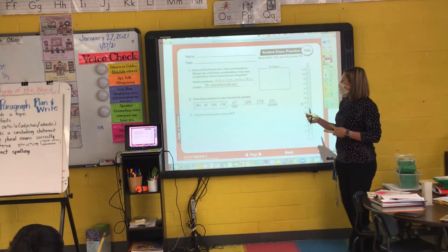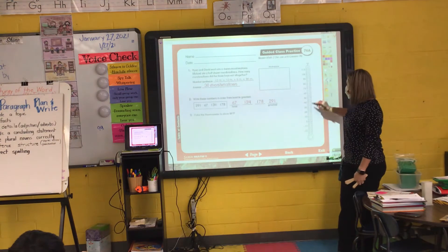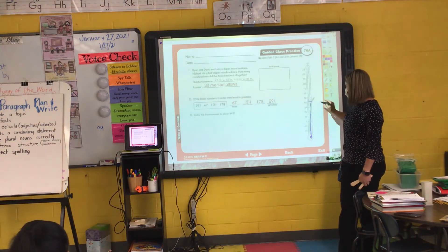Number three. Color the thermometer to show 44 degrees. Remember we just shade. So we find 40, we count by twos to get to 44: 42, 44. I draw my line and shade in from the bottom up.